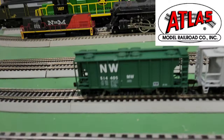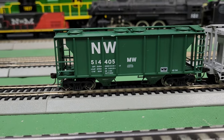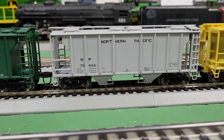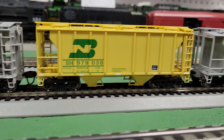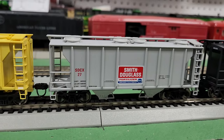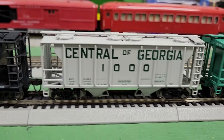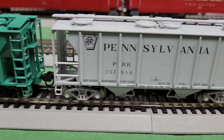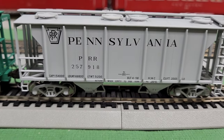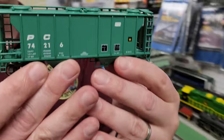These are the Atlas PS2 cover hoppers. These are part of the Trainman series, and these are really cool looking hopper cars. I got the Norfolk and Western, the Northern Pacific, the Burlington Northern, the Smith Douglas Fertilizer, the Guilford, the Central of Georgia. I really like that Penn Central look, and of course the Pennsylvania Railroad. Let's go in for a closer inspection of the Penn Central because I like that jade green color.